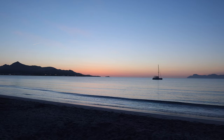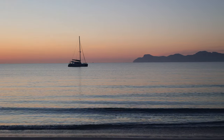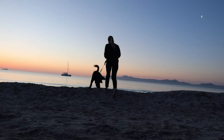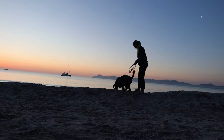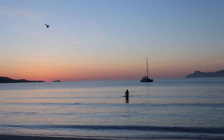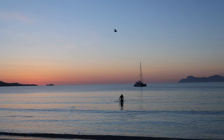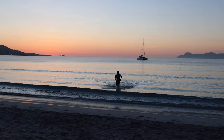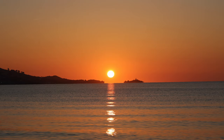Good morning and welcome to a new video. This morning started here in Alcudia with the most beautiful sunrise. Bastian also decided to go for a swim in this beautiful view. The sky was so red and orange — it was just a beautiful start to the day.